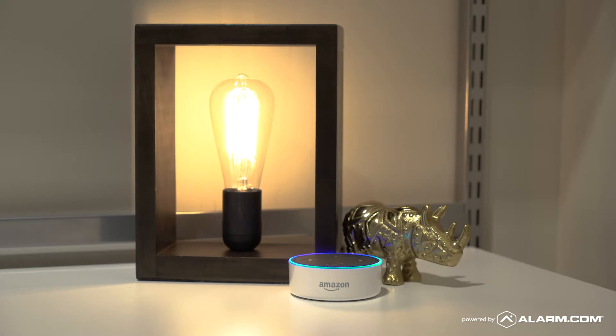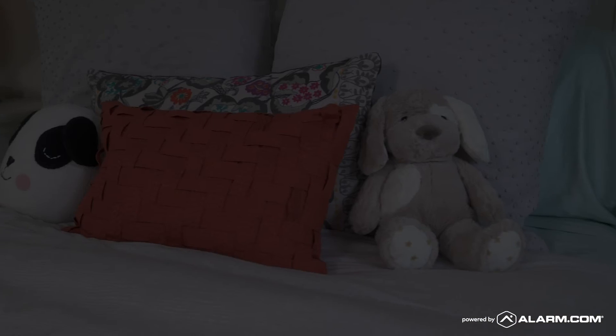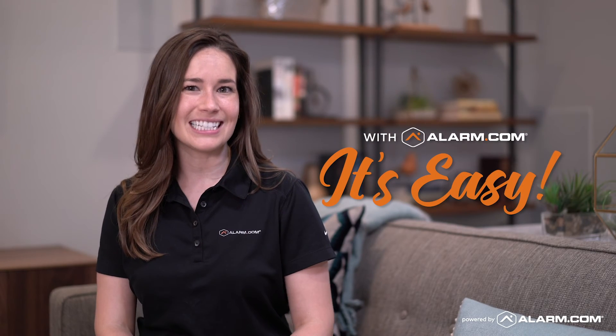And if your phone is out of reach — Alexa, ask Alarm.com to sleep. With Alarm.com, it's easy.